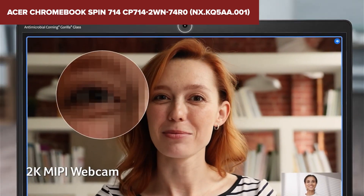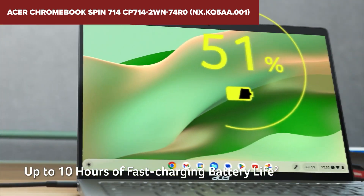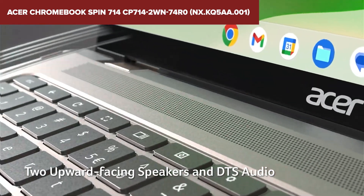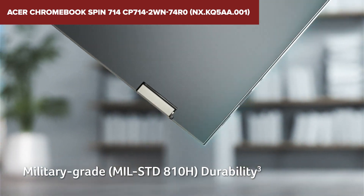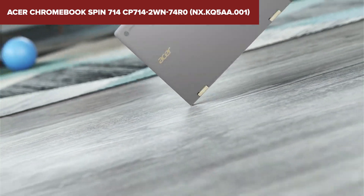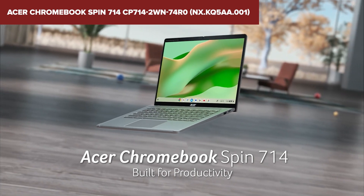Overall, the Acer Spin 714 is an excellent choice for users looking for a fast and reliable Chromebook with a high-resolution display and powerful performance. It's especially well-suited for those who work primarily within the Google ecosystem and value speed and simplicity. For more information and to purchase, check the description below the video for an Amazon link to this product.